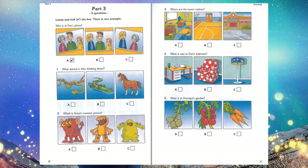4. What is new in Dan's bedroom? Do you like my bedroom? It's great. Is that a new desk, Dan? No, but look. I've got a new lamp. That's good. You can sit in that old armchair and read your storybooks. 5. What is in Grandpa's garden? What has Grandpa got in his garden? Let's look. Well, he hasn't got tomatoes. I don't like those, but he's got potatoes. Great. We can have them with some carrots for dinner.